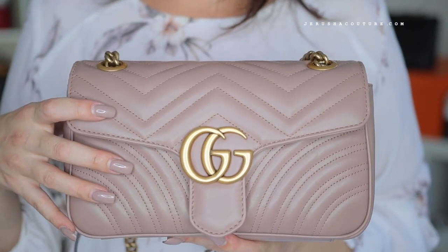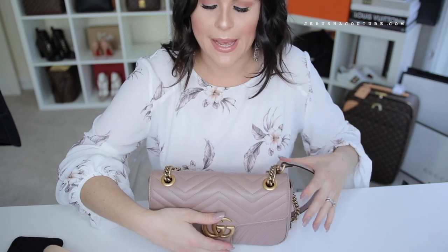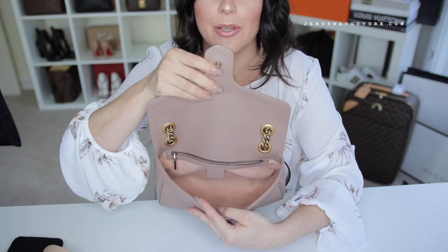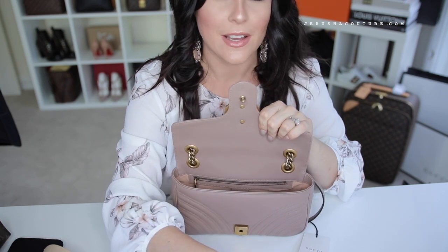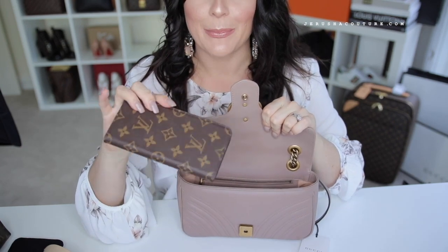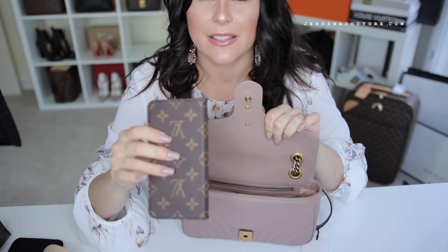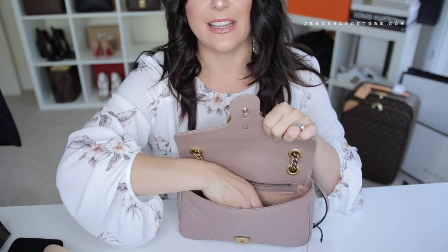Let's go ahead and put some items in this and see what it holds, then I'll do some mod shots. Pushing up to open — good view. Let's start with the phone, which is always the first option. I still have my Louis Vuitton iPhone 7 Plus/8 Plus folio case on my phone, and I'll just pop that in laying flat in the front.